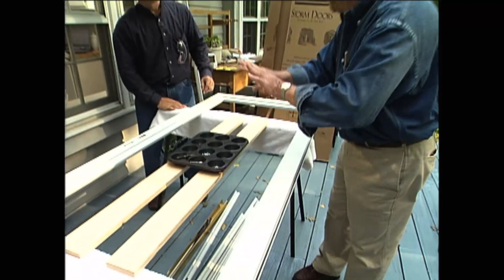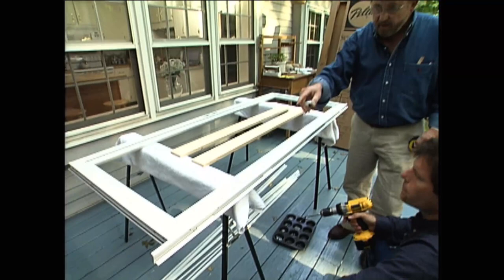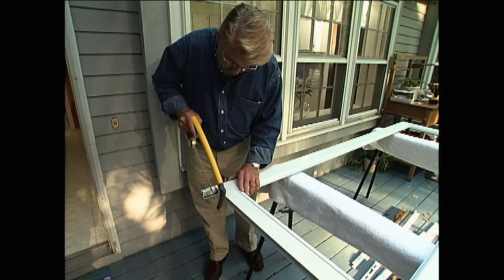Our first assembly step is to mount the hinge frame to the side of the door using sheet metal screws. The hinge piece is longer than the door, so we'll have to trim it back. First, we measure the height of the door opening, flip the hinge over, transfer that measurement to it, then cut the hinge to length. Finally, we slip the door bottom into place — we'll adjust it to fit later.